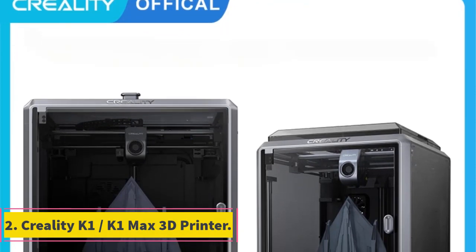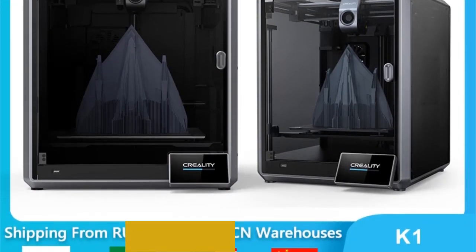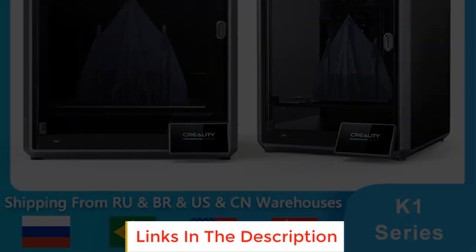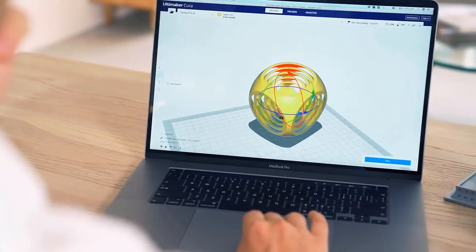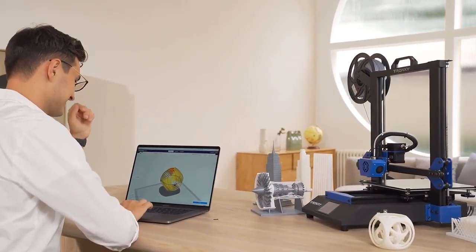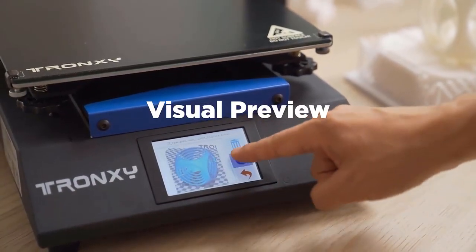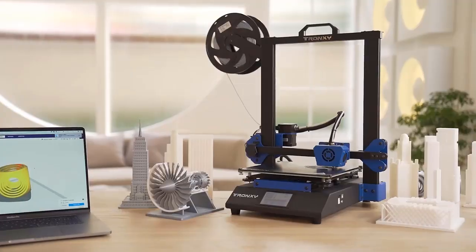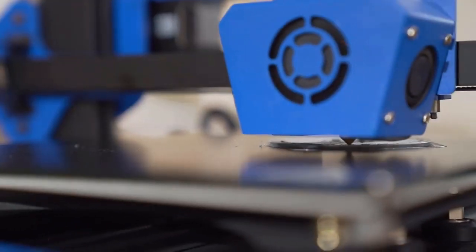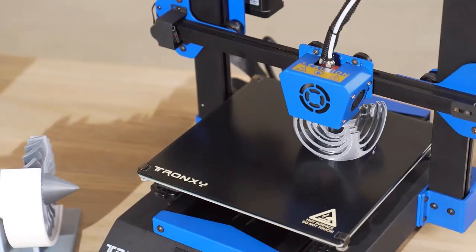Number 2: Creality K1-K1 Max 3D Printer. The Creality K1-K1 Max is an advanced and high-speed 3D printer offering unique features and innovative technologies to enhance your 3D printing experience. One notable feature is its impressive printing speed of up to 600mm/s, allowing for faster and more efficient printing, saving you valuable time and increasing productivity.